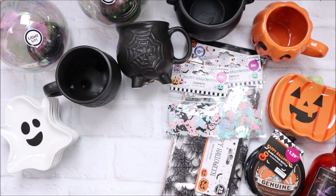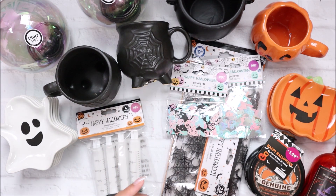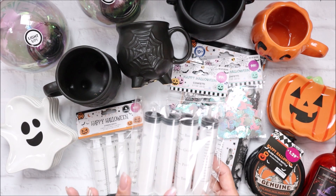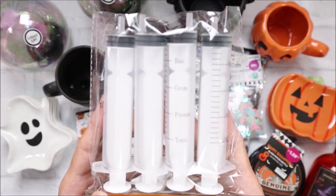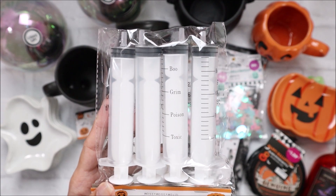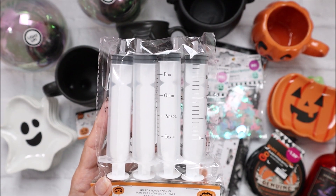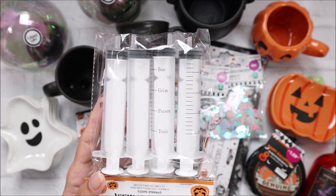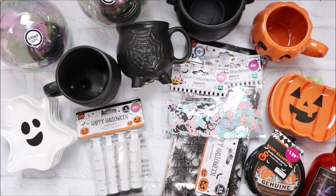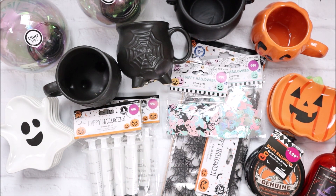I did find more of these syringe shots - they have these every year but I love how these ones say 'Boo,' 'Grim,' 'Poison,' and 'Toxic' instead of numbers. They did have some with numbers but the numbers were red and I preferred these ones. They were 99 cents for four, so I grabbed two packs. I might have something similar in my stash but I grabbed a couple just in case.